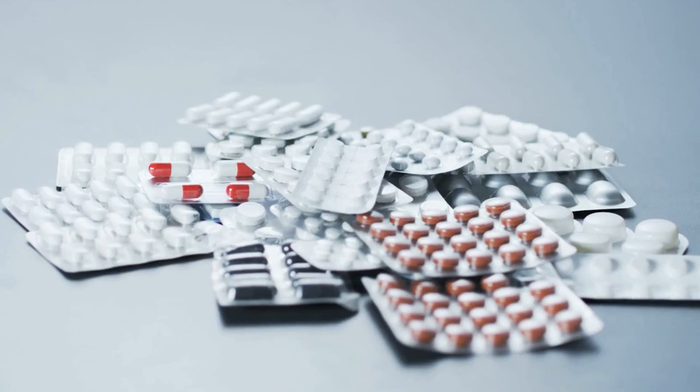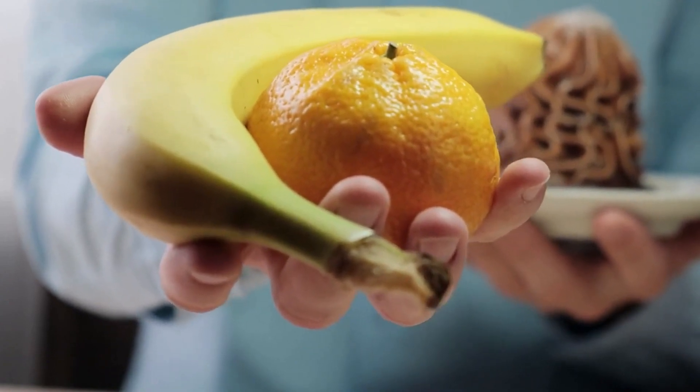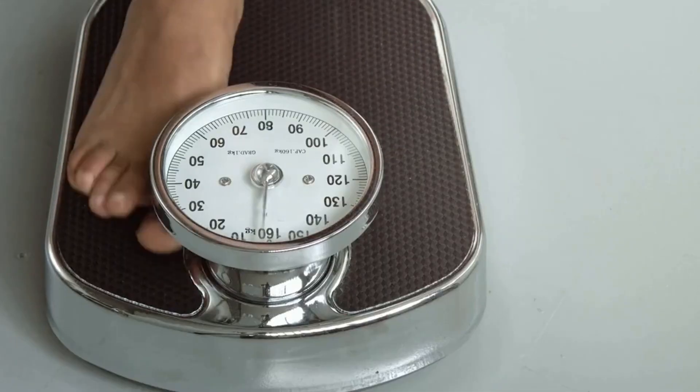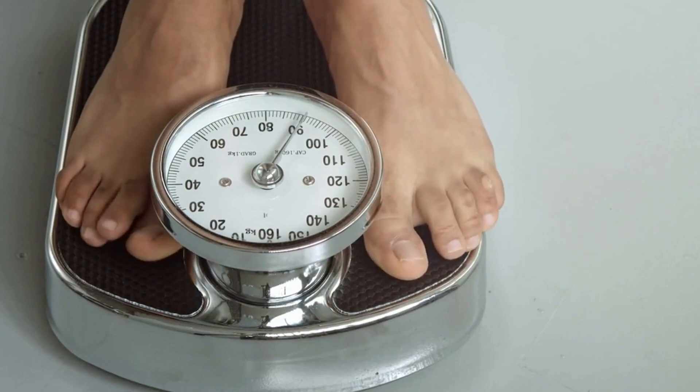You should take these Glucofort tablets regularly to reap all the benefits of stabilizing blood sugar levels. Among the benefits of lowering blood sugar levels, Glucofort also promotes better weight loss. High blood sugar is the main cause of weight gain and fat accumulation in the body. Glucofort helps balance blood sugar levels, which increases your chances of losing weight.